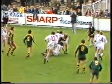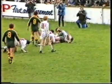Sterling to Boyd. Powerful man, Les Boyd. Once again Krilic acting half-back, and Boyd goes forward — can he make it? And the referee's given the try.